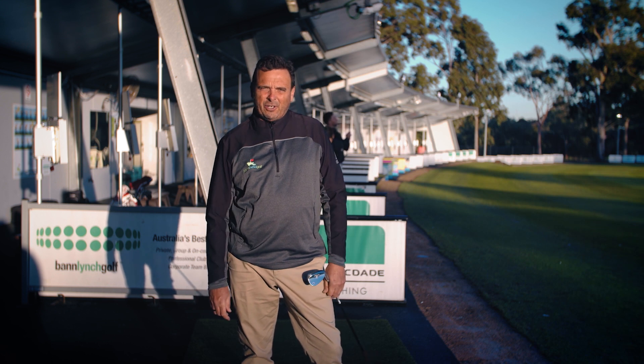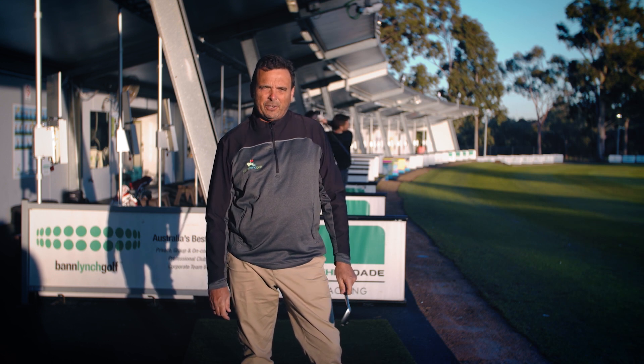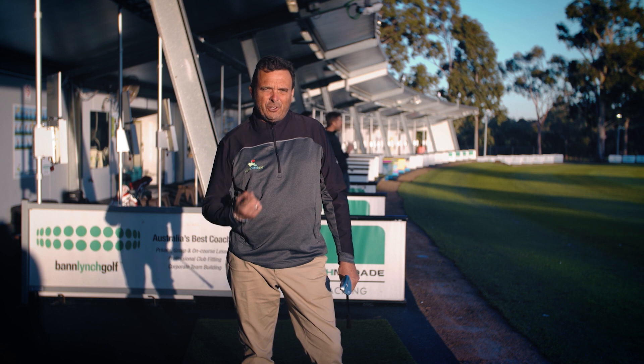The best golfers in the world trace their shots. Now here at Yarra Bend Golf, Melbourne's premier driving range, you can too.